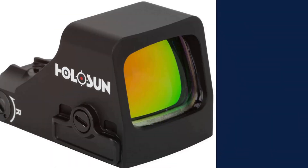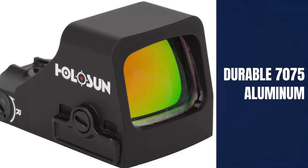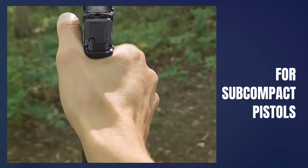The 12 brightness settings, including two night vision compatible options, ensure visibility in any lighting condition. Constructed from durable aluminum, the lightweight compact design fits perfectly on subcompact pistols like the P365.